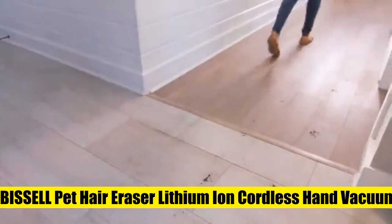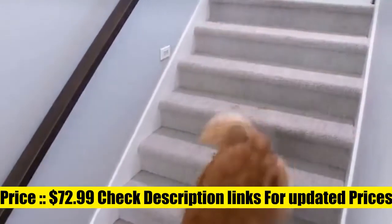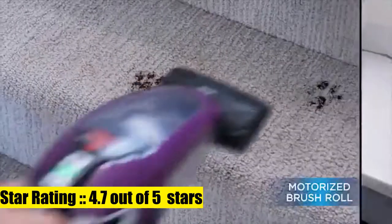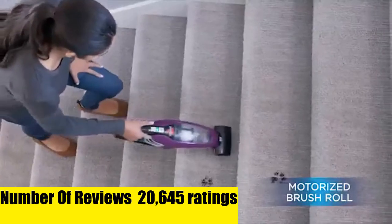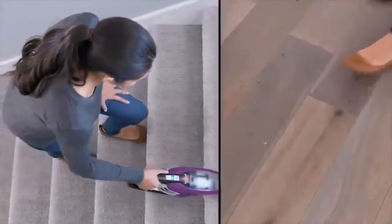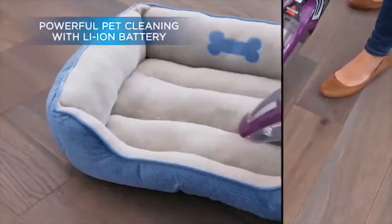The Pet Hair Eraser lithium-ion cordless hand vacuum removes more embedded dirt and pet hair with a motorized brush tool and 14-volt lithium-ion battery. Dirt cup capacity is 0.7 liters with a large, easy-to-empty dirt bin to help get rid of pet hair easily. Triple-level filtration helps improve cleaning performance.